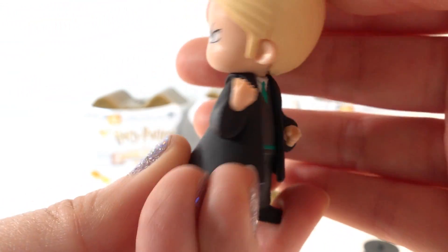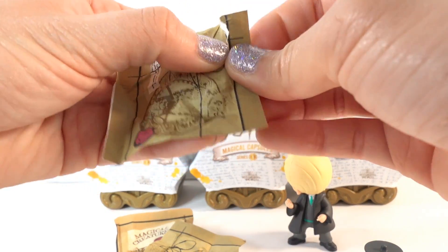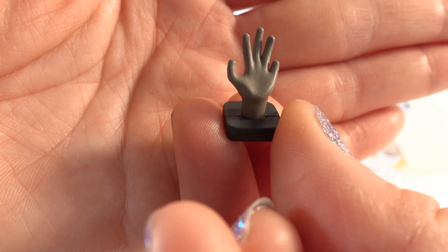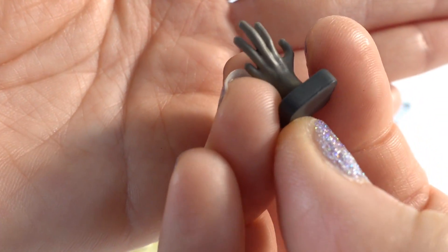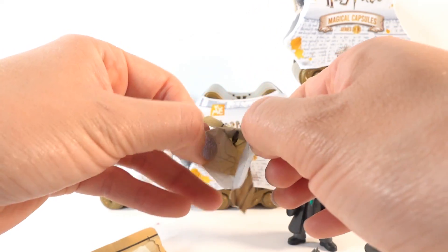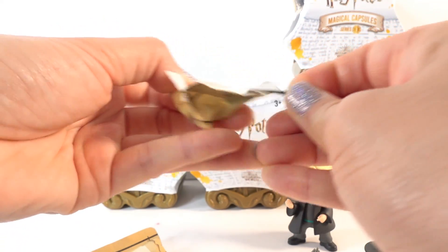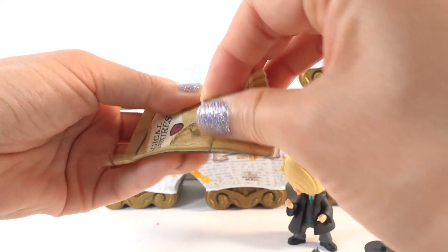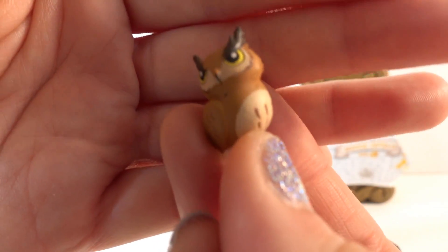His head is turned almost all the way around! Let's check out the next bag. Oh wow, look — this is the Hand of Glory! Alright, next bag — oh, this is a tiny tiny wand. Here is the wand. And our last bag — I think this is the pet. Yes it is, here we have an owl!